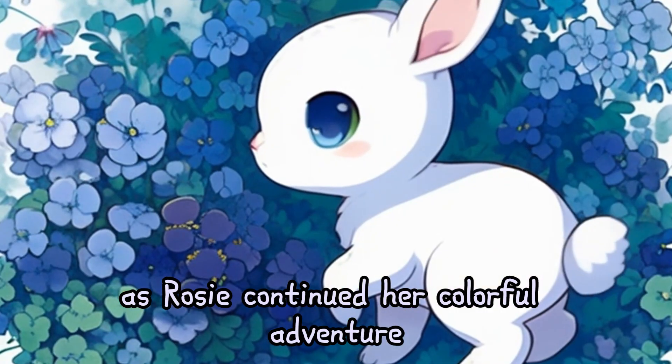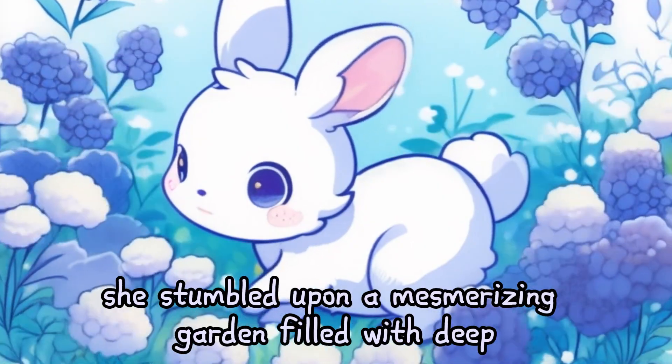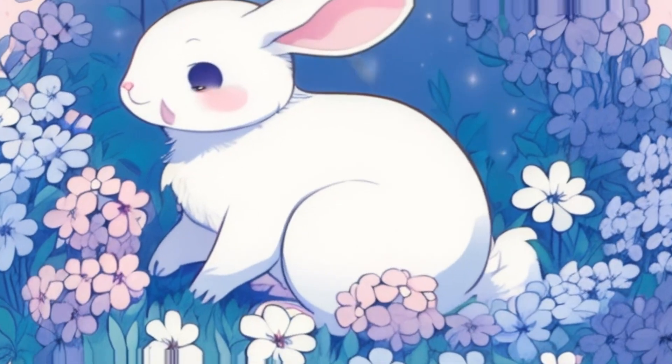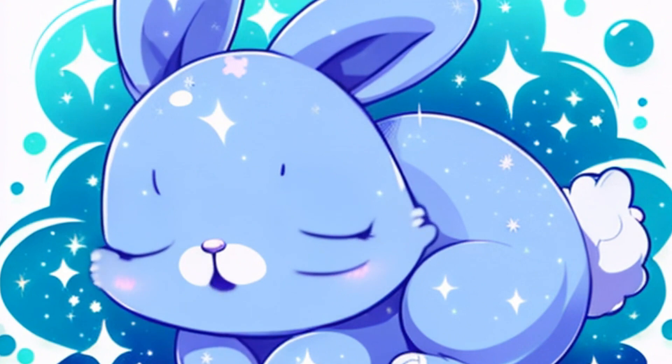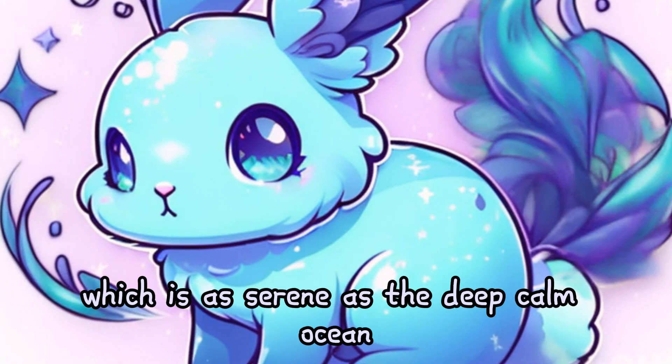As Rosie continued her colorful adventure, she stumbled upon a mesmerizing garden filled with deep blue flowers that glistened in the sunlight. Rosie turned the color indigo, which is as serene as the deep, calm ocean.